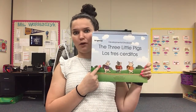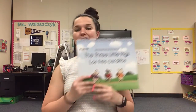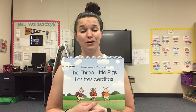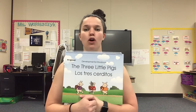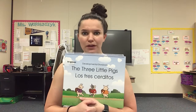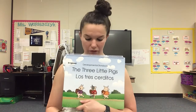Do you remember the story of the three little pigs? They live at home with their mom and then they decide that they want to go and build a house of their own. And look, they're each carrying their own backpack with them with some things that they think they might need. And what are they building their house to protect them from? The wolf, exactly!